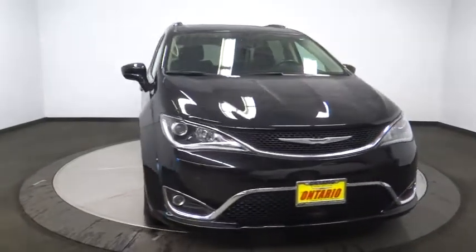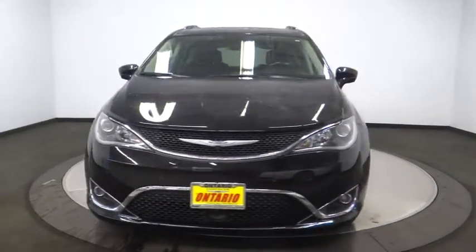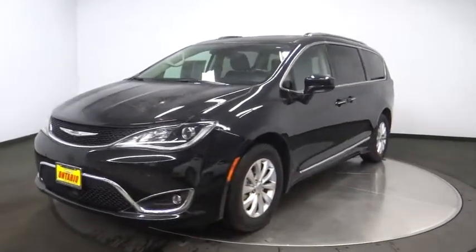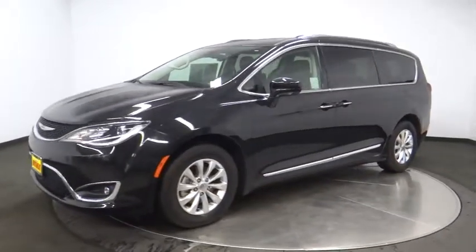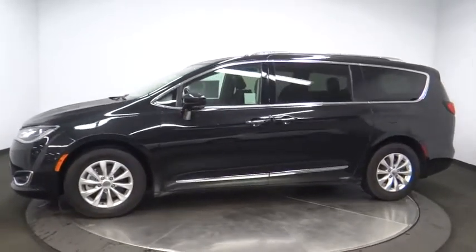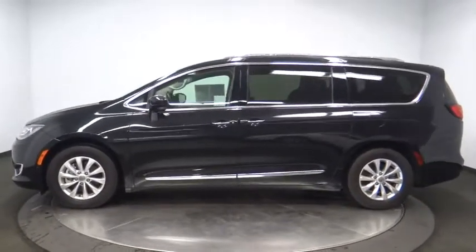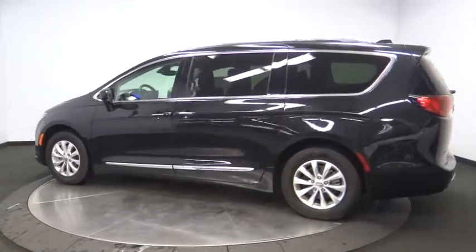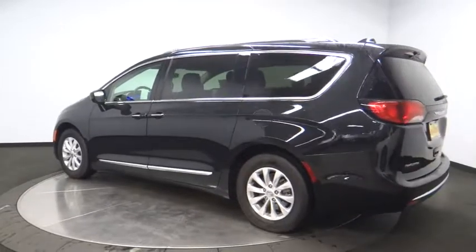The 2018 Chrysler Pacifica. The Pacifica crossover features the driving attributes of a sedan and the utility and space of a minivan or SUV. The Pacifica has top-notch safety scores, an upscale interior, and a spacious cabin that leaves room for your family to grow. This vehicle has less than 25,000 miles.